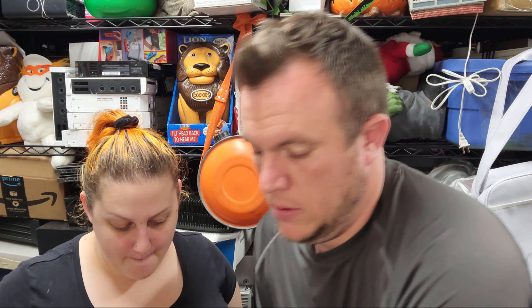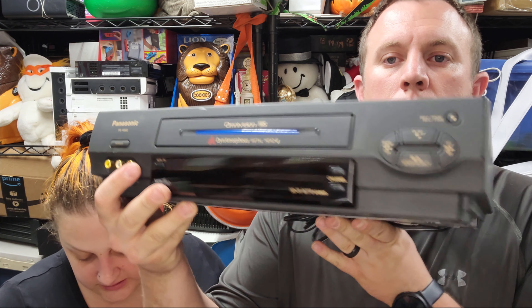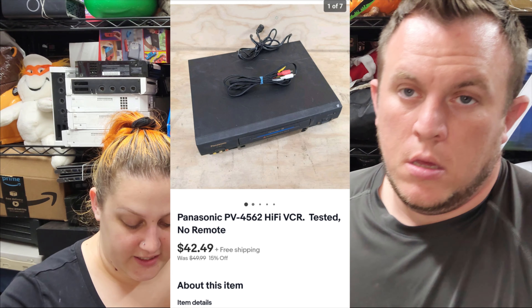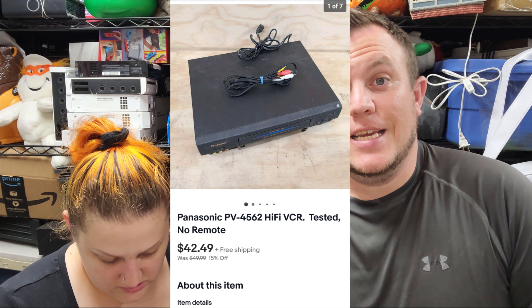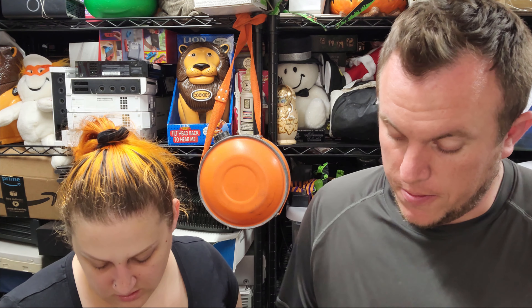Then we have this big bulky Panasonic VCR. This one sold for $42.50 shipped. It's going through the global shipping program with no remote — probably going to cost $16 to $18 to ship. I think it was $5 at a garage sale. It works and comes with the AV cable but no remote. I've started buying remotes for almost all my units now because they sell faster and usually for more money.